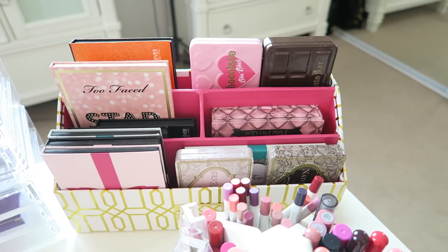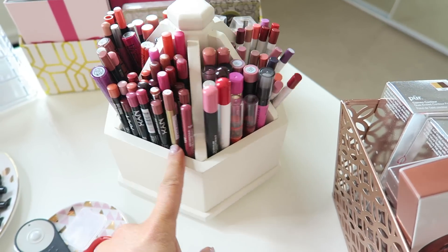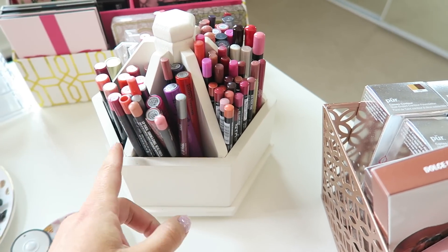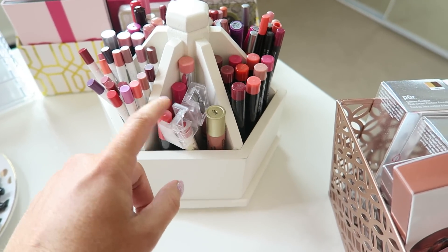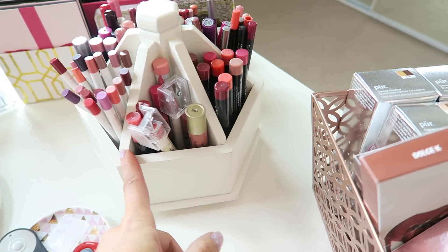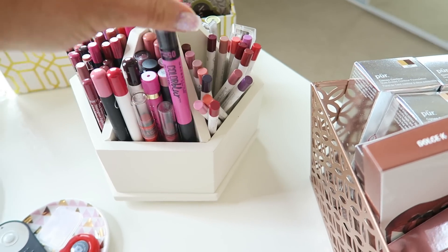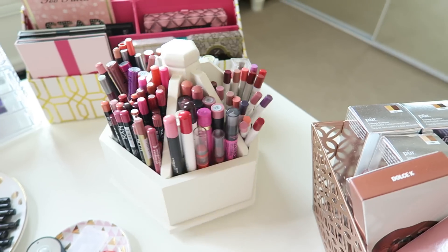I got this from TJ Maxx — it's a letter holder. Over here I have my Makeup Forever palettes and some more Two Faced ones. This organizer I got from TJ Maxx is where I keep all my lip liners. In here I have NYX, BH Cosmetics, and Sigma liners; in here MAC and NARS with some Vampify lip glosses; in here all my Butter London lip crayons; in here Mirabella, Bare Minerals, Vintage Cosmetics, and Two Faced; and in here all my ColourPop lip liners; and then Sigma, L'Oreal, ELF, and Maybelline color pencils and lip crayons.